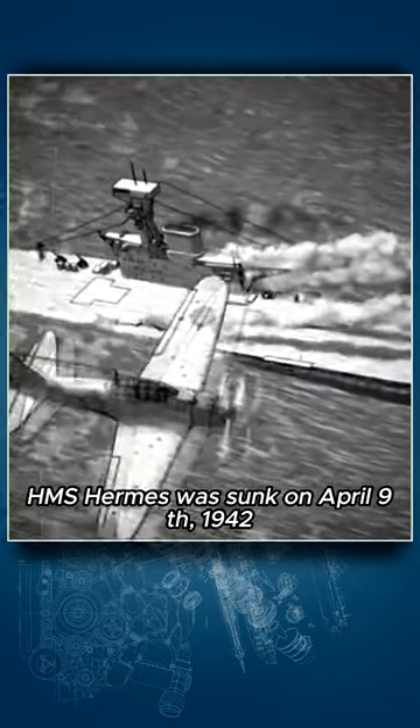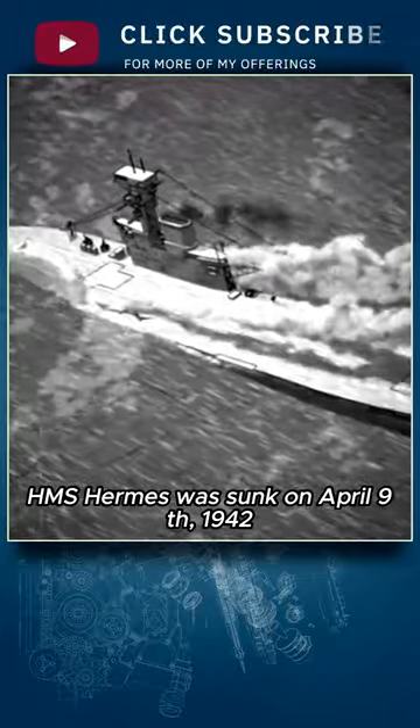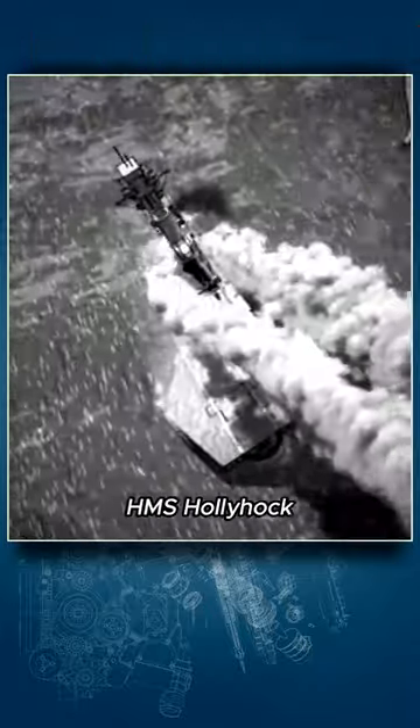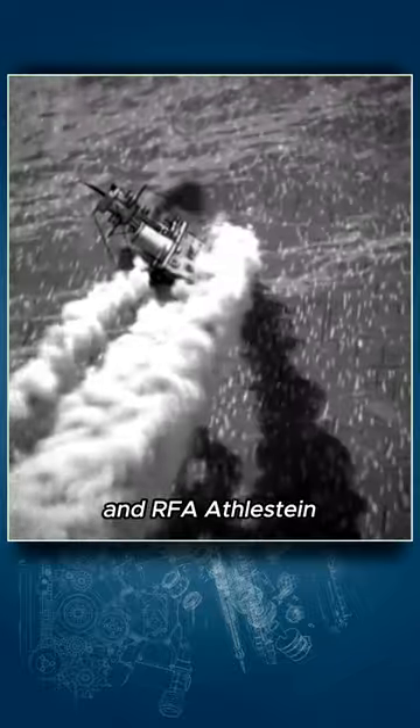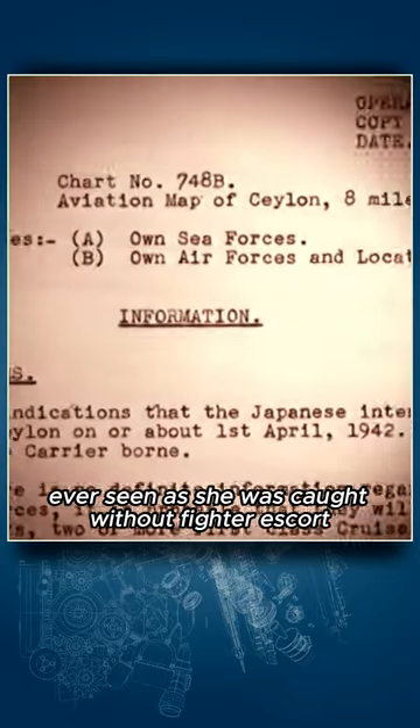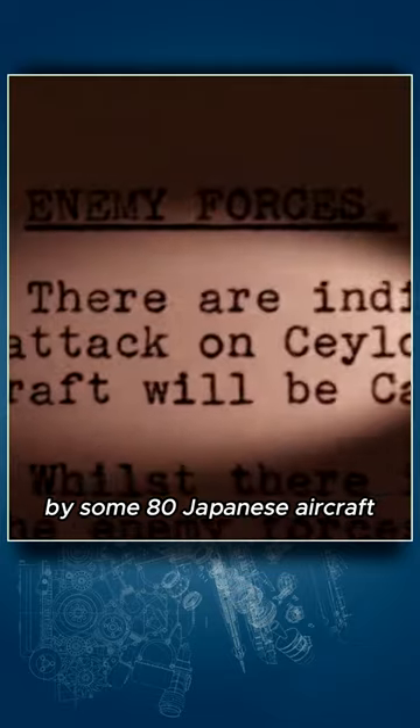HMS Hermes was sunk on the 9th of April 1942 off the east coast of Ceylon Island along with HMAS Vampire, HMS Hollyhock, and RFA Athelstein. The attack went down in history as one of the most accurate bombings of a ship ever seen, as she was caught without fighter escort by some 80 Japanese aircraft, the majority of which scored hits on the ship.